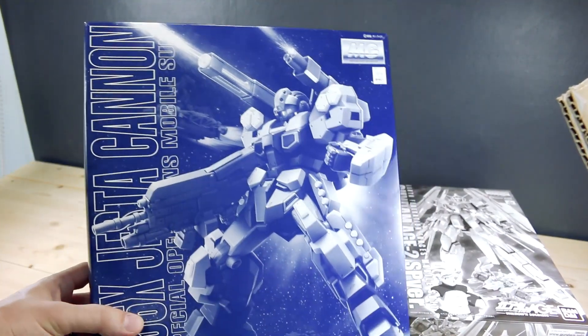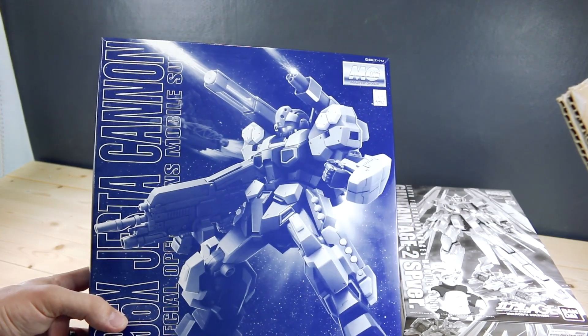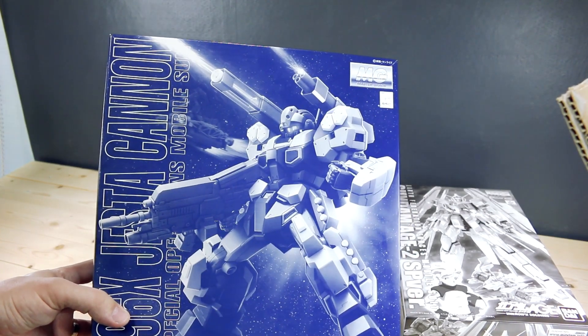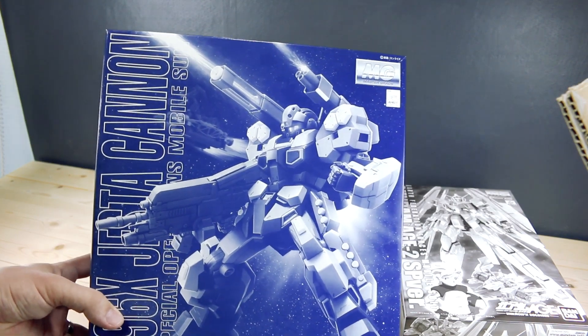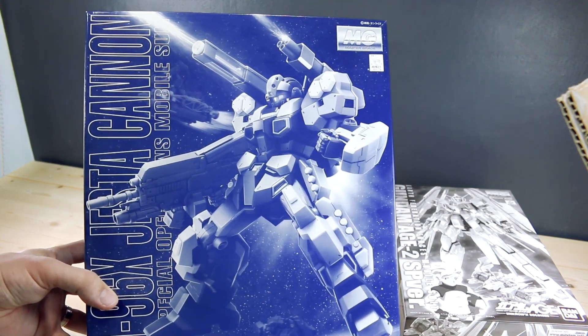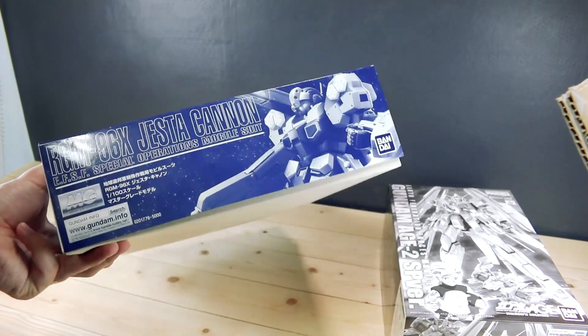The second one we have is the Master Grade Jesta Canon. The Master Grade Jesta has been recommended to me many, many times — I've never built it, but I've always heard it's a really great Master Grade, so I figure let's check it out. Here is the P-Bandai version, so it's got the Canon parts on there as well.